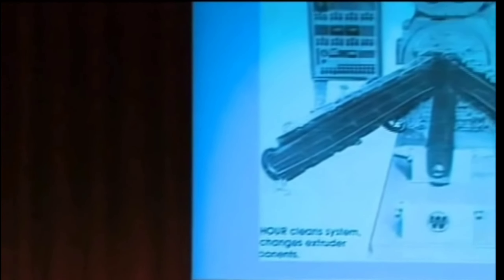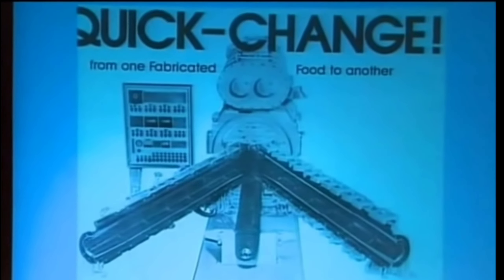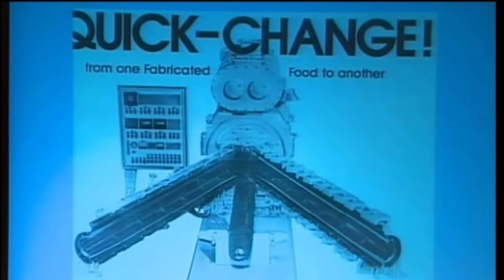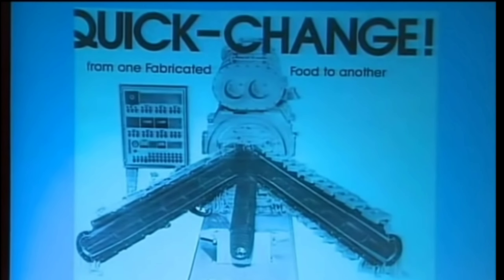Many modern foods contain extruded components — sweets, instant noodles and soups, even dairy and meat products are usually manufactured based on extrusion technology. This is called an extruder, and this is the machine that's used for making breakfast cereals.